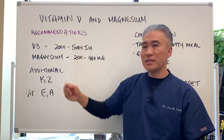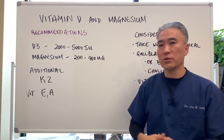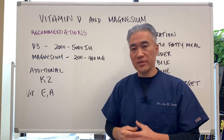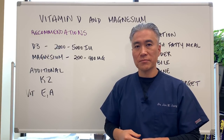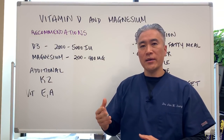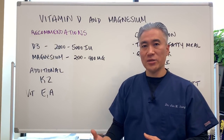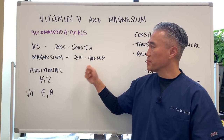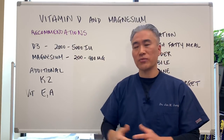You can take magnesium up to 200 to 400 milligrams per day. I've used up to 1,000 milligrams of magnesium on patients; however, magnesium can create loose stool. So you want to understand how magnesium works — I have another video on that. That would be a general basic recommendation.